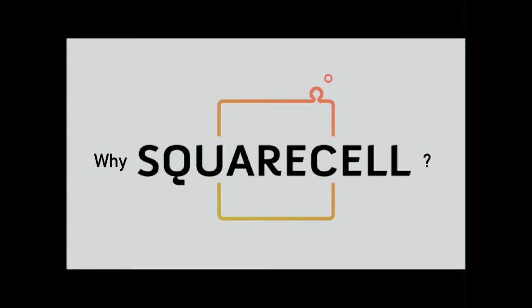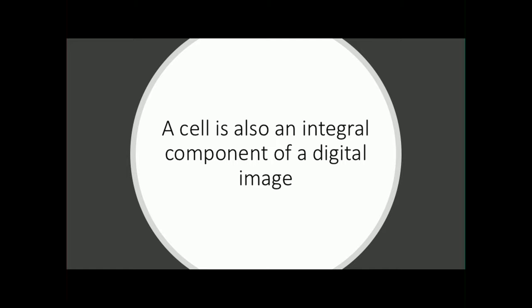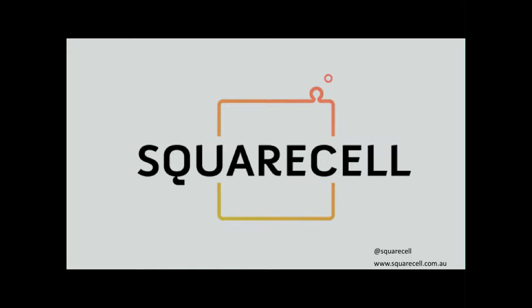I'm sure you're all wondering why we're called SquareCell. We knew our main clients would probably be scientists, so we wanted the word 'cell' in there because it's the most recognisable term and we wanted scientists to recognise it. But a cell is also an integral component of a digital image — an image is a cohesive organisation of much smaller units, and that is obviously called a pixel. The pixel is a very small square cell, as you can see. And that is why we're called SquareCell. That's all I have to say today — thank you for listening.